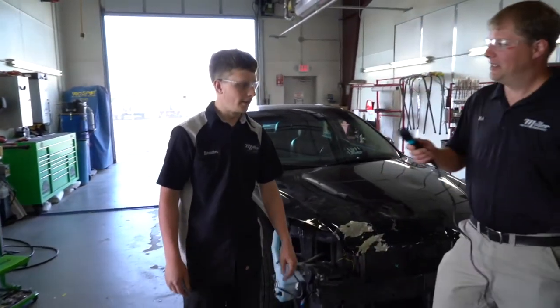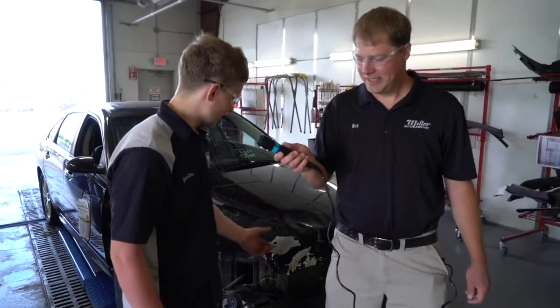Morning, Chandler. How are you doing today? Doing pretty good today, good weather, so just tore this one apart here.